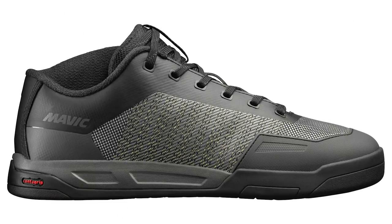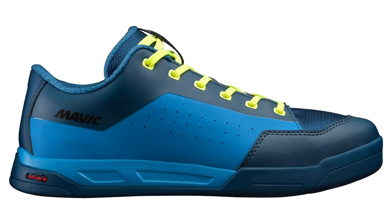They've also got the Contagrip outsole — Mavic's sister company Salomon makes some of the world's best trail running and off-road footwear. The Contagrip soles have always been excellent on their clip shoes, and now with a flat pedal shoe version I think it's going to be an excellent sole. There's a whole bunch of different models: high-top ones with ankle protection, low-top ones, cheaper and more expensive options — a really solid range.